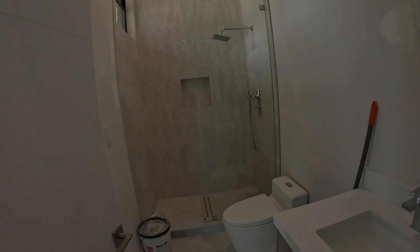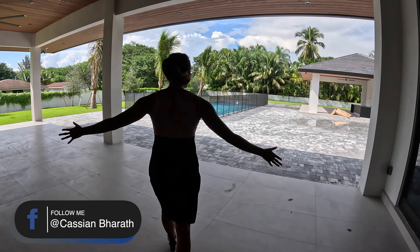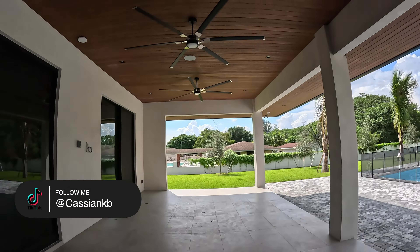Cool thing about this bathroom is that you can also use it as a cabana because there is a door that leads to outside behind that door. So I'm going to go ahead and show you your backyard.